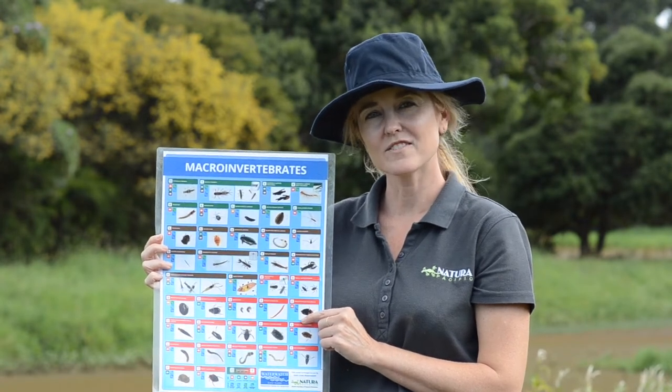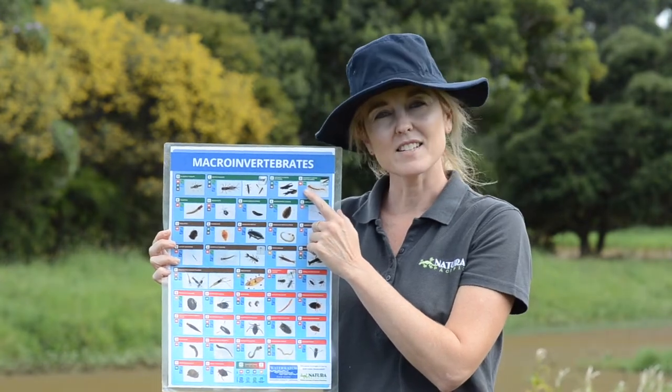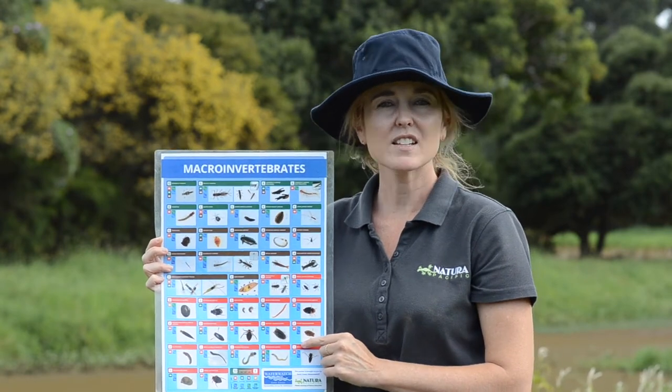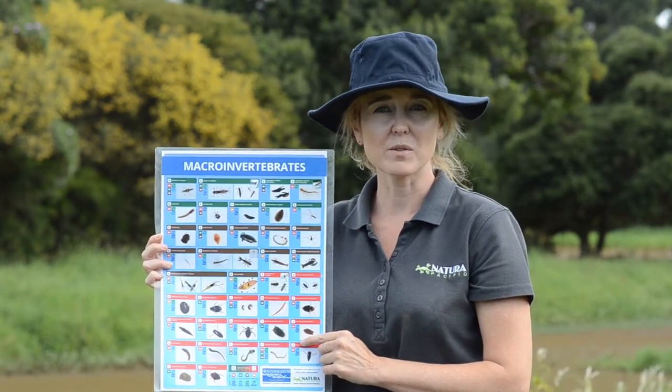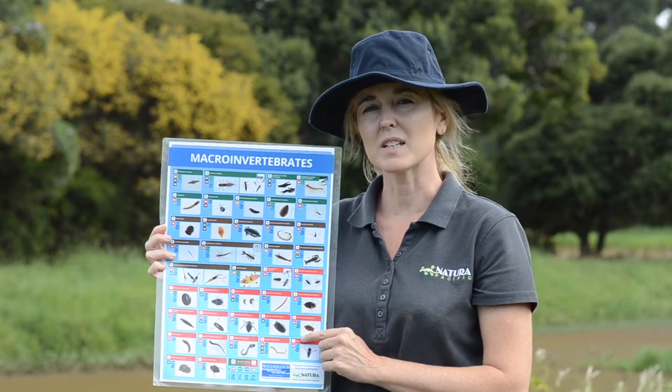Did you guess tough? These ones up here are sensitive and these ones down here are tough. It's not good when the water is unhealthy or polluted, but they can handle it if it's a little bit unhealthy.